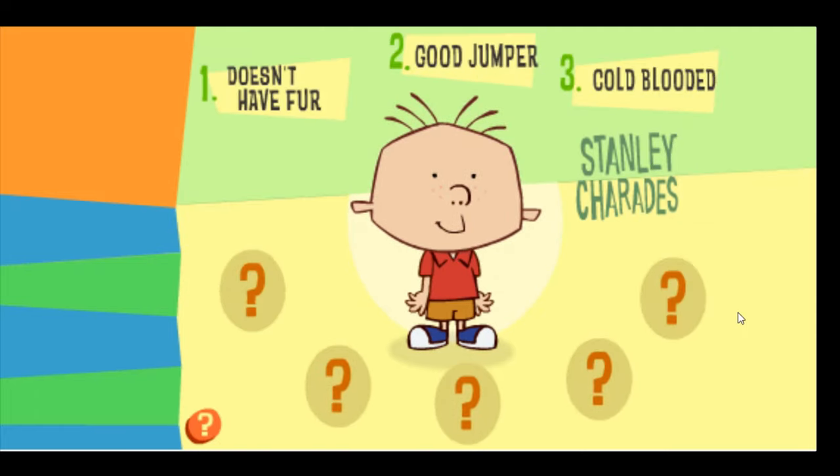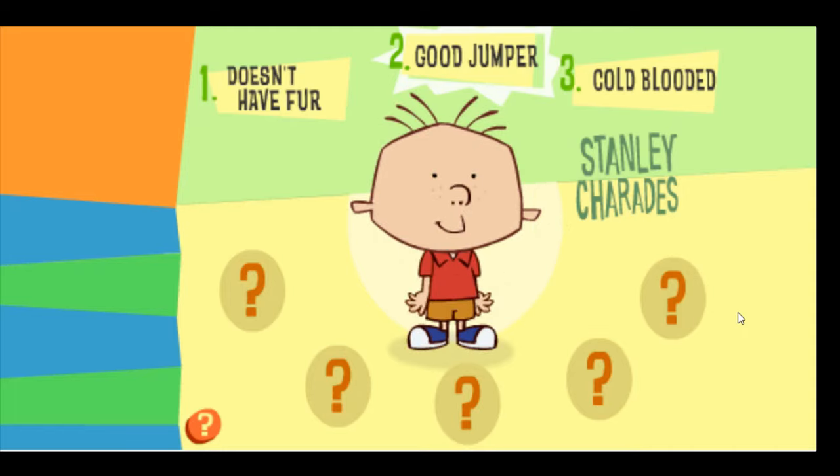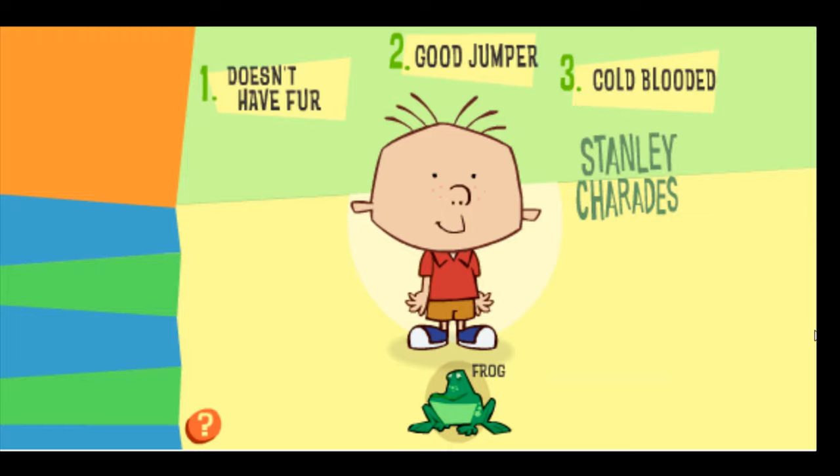Stanley is pretending to be an animal that doesn't have fur, is a good jumper, and is cold-blooded. Which animal do you think Stanley is pretending to be? Excellent work! Stanley is pretending to be a frog.